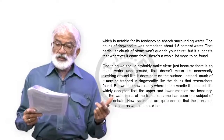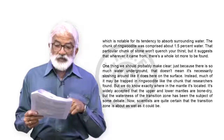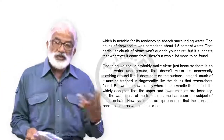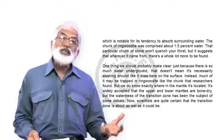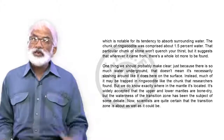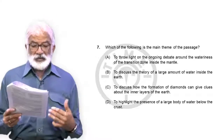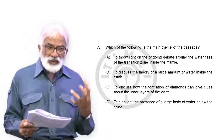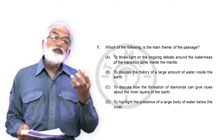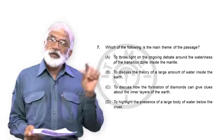When he talks about the amount of water, he says there's as much water inside the earth as there is all over — meaning scientists believe what you could extract from ringwoodite would be as much water as the earth's five oceans actually hold. So the main theme of the passage is basically to discuss the possibility that water could exist in large volume, in the form of moisture in minerals, in the central layer of the mantle.